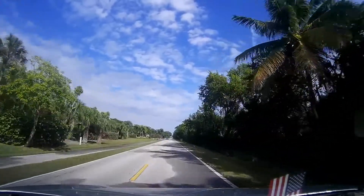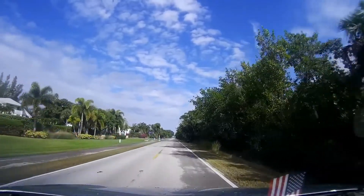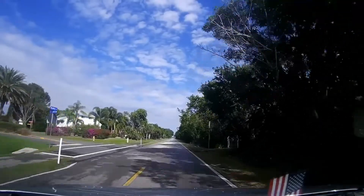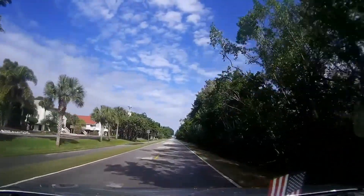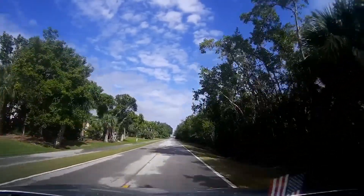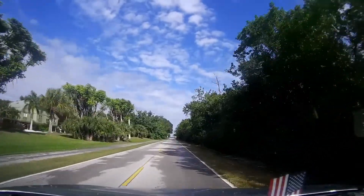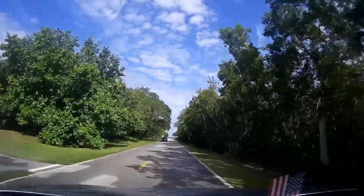You will almost never find traffic on this road. You will occasionally see somebody on bikes — there are a few people here, not many. And of course we're coming up to the dunes, with a lot of beautiful homes back in there.